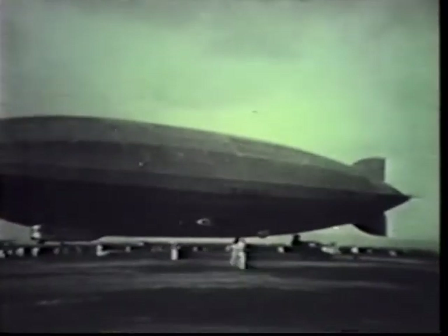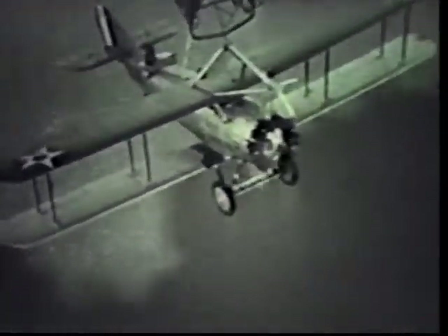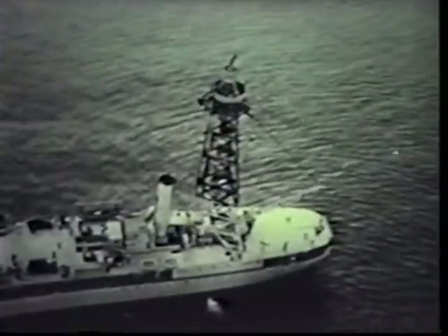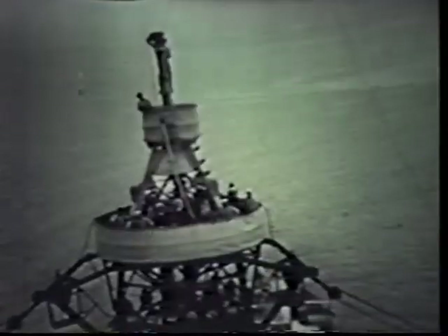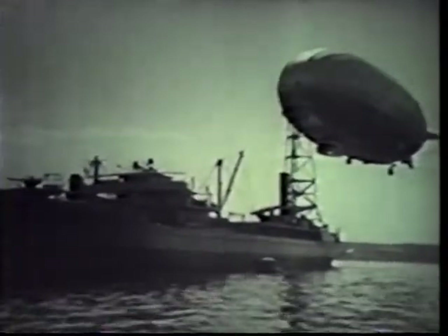The ZR-3 was christened USS Los Angeles by the First Lady, Mrs. Calvin Coolidge, at Naval Air Station Anacostia, Washington, D.C. Even though she was limited by treaty to training and experimental operations, Los Angeles established her own series of firsts: landing aboard the aircraft carrier USS Saratoga, making the first non-stop 2,250-mile flight from Lakehurst to the Panama Canal Zone, demonstrating her ability to recover and launch aircraft in flight, and proving her endurance with the fleet with three weeks of continuous operations from USS Patoka. The ZR-3 was a flying laboratory and schoolroom in eight years of commissioned service, completing 331 flights totaling more than 4,300 hours before she was grounded in a healthy condition in 1932 for budgetary reasons. She then served as a ground test vehicle until she was dismantled in late 1939.